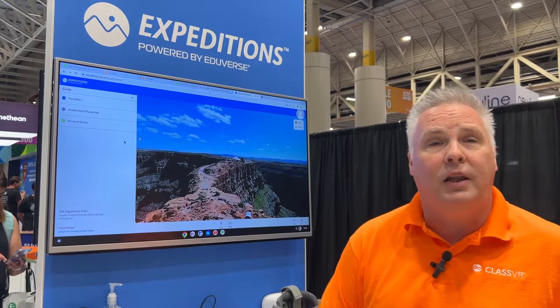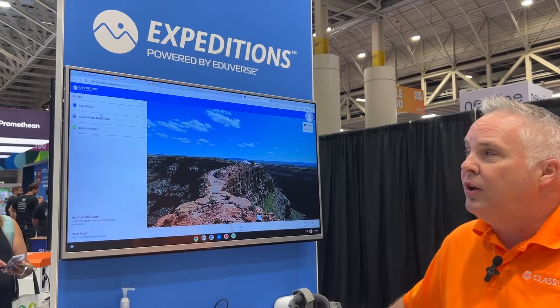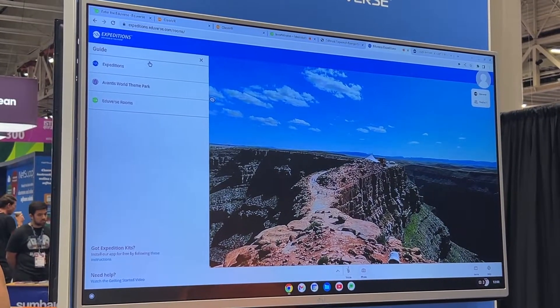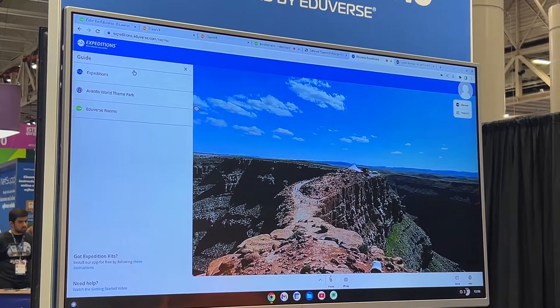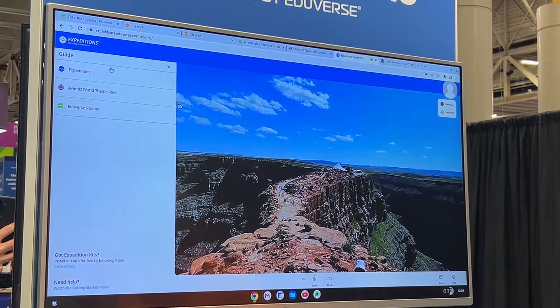This is completely free for every teacher out there. There are lots of different things in here, including special expeditions of content that we put together, including 360 videos, 360 images, and 3D models as well. So you can truly have a museum-like experience.